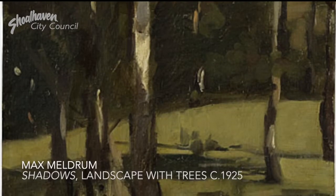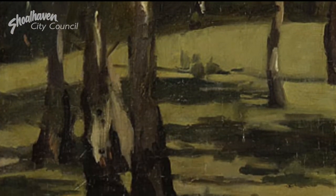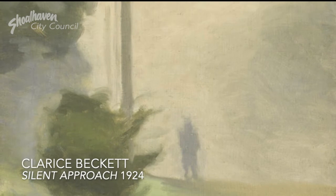Australian artist Clarice Becker studied for three years with Frederick McCubbin at the National Gallery School in Victoria. She continued her study with Max Meldrum, who pioneered tonalism in Australia. Becker took to tonalism in her own practice and created her own ethereal signature style.